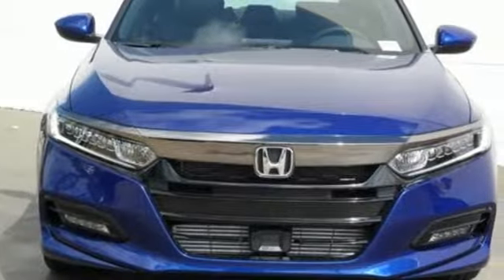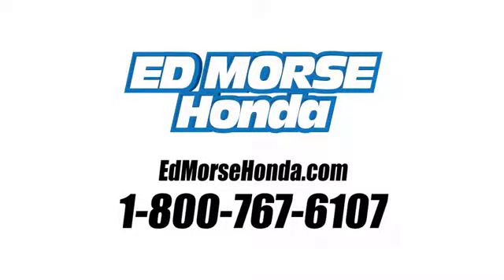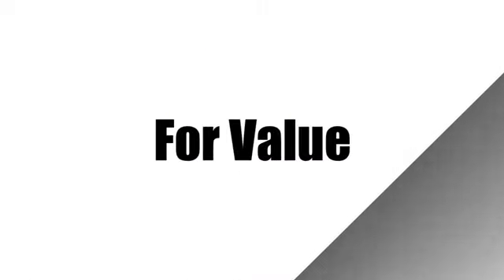Every Honda is designed with the driver in mind. Hurry in today for a test drive. Call us today at 1-800-767-6107.